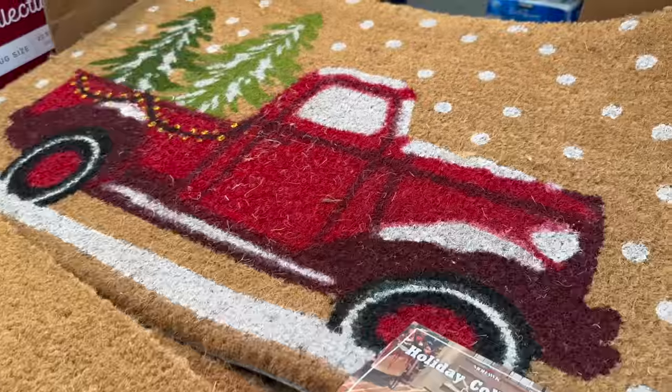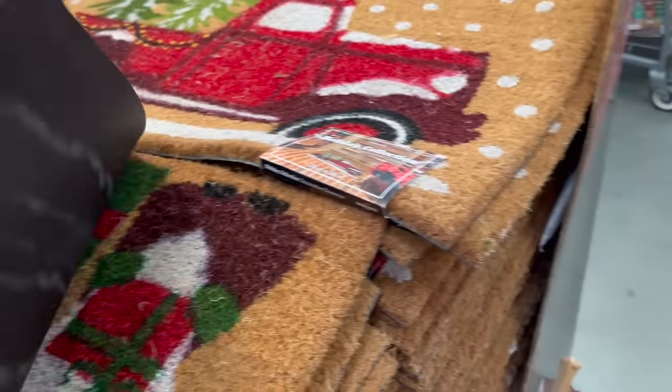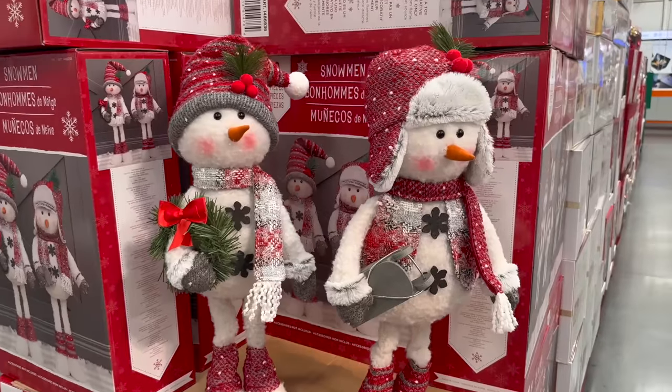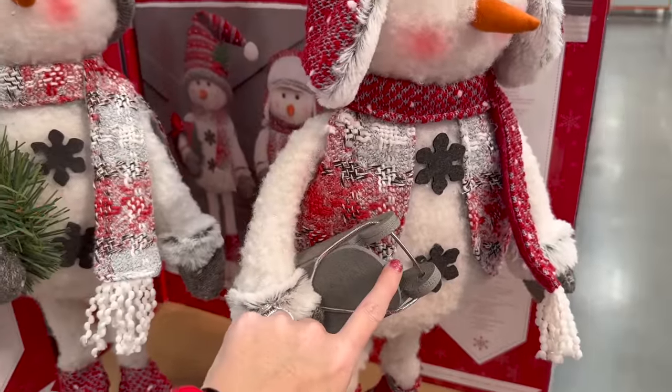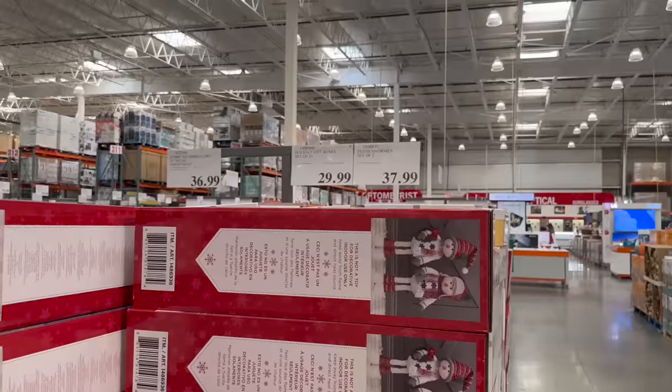Outdoor rugs are $9.99 — not bad at all. I need to check storage before I buy anything though. These two-set snowmen are really, really cute — plush with a little snowboard and wreath — for $37.99.